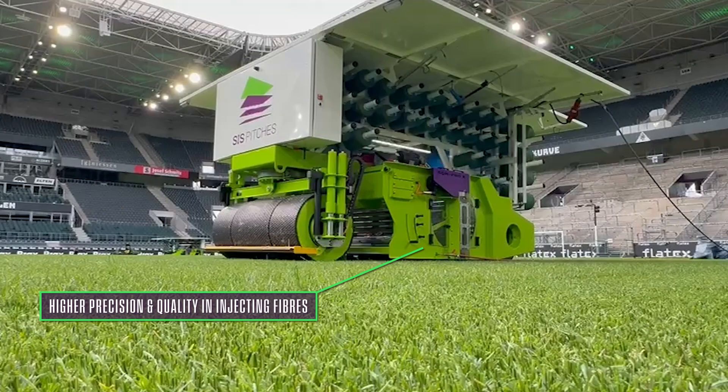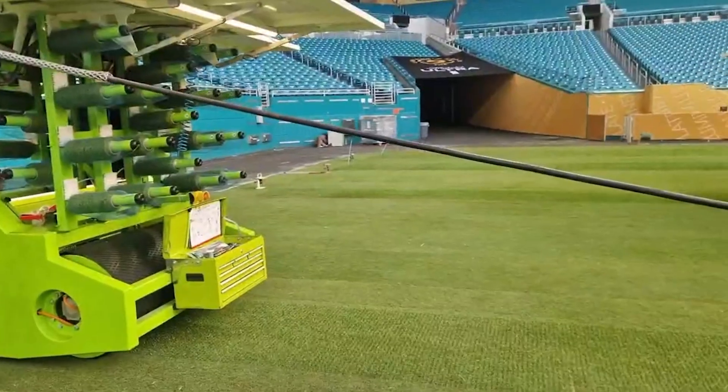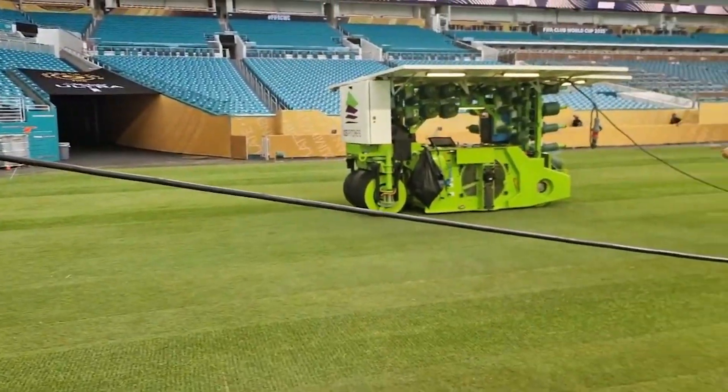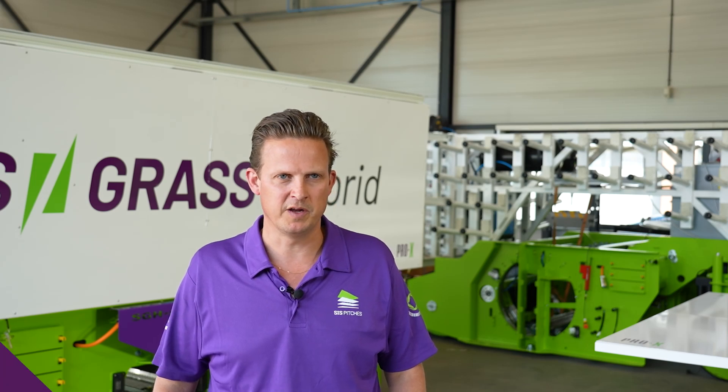We can plug it in to the stadium power, so there's less noise. As a whole group, worldwide, globally, we are leading. It's key to constantly innovate.